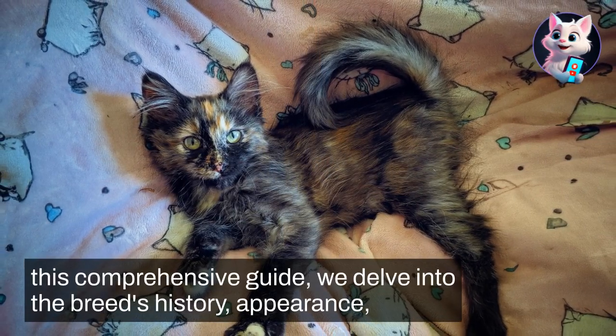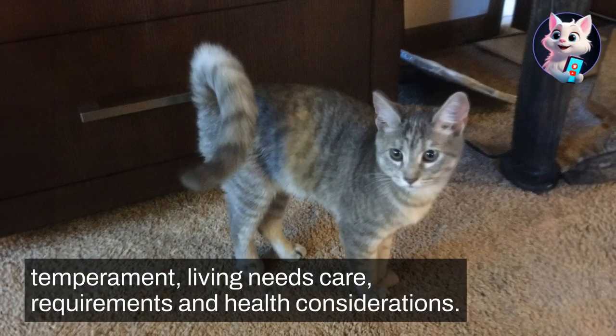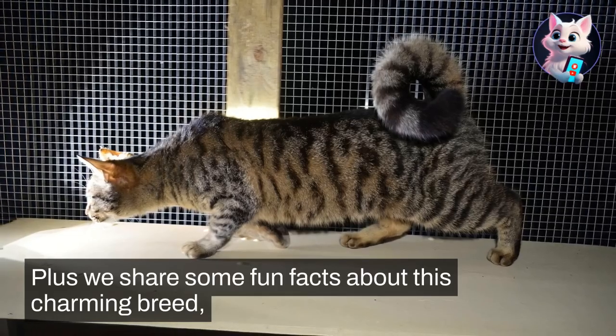In this comprehensive guide, we delve into the breed's history, appearance, temperament, living needs, care requirements, and health considerations. Plus, we share some fun facts about this charming breed.